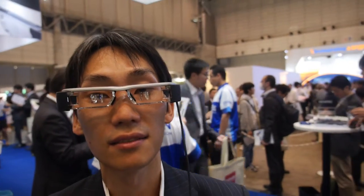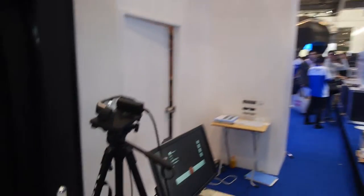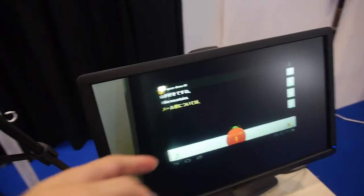So this is the Epson glass — the Moverio BT-200. You're showing a new application that you have running on Android. So what does this do?